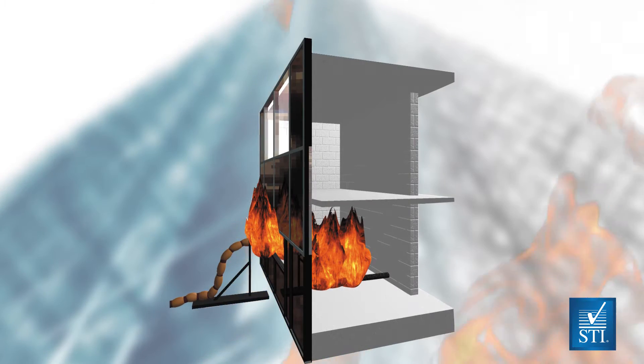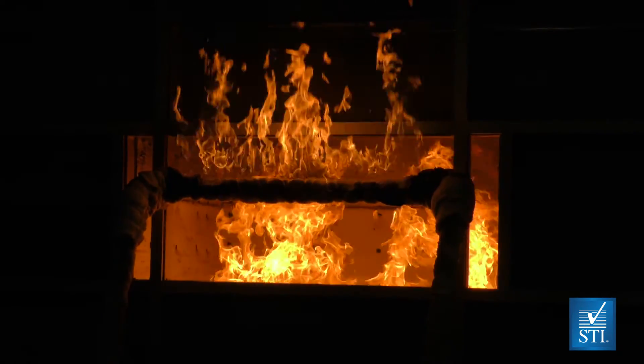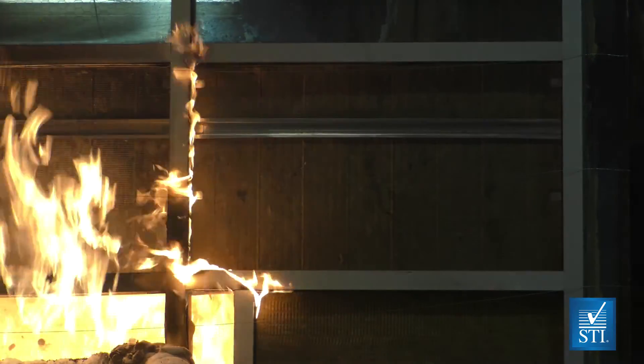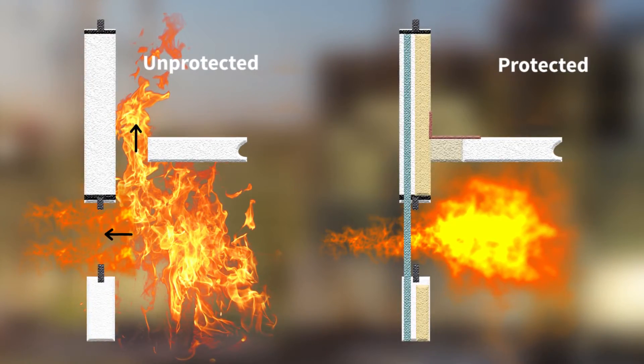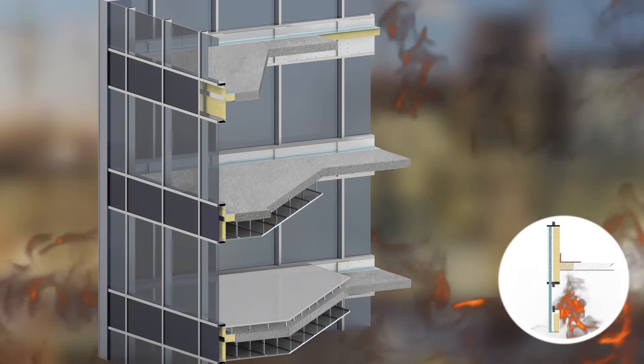This test method uses a two-story furnace that simulates the effect of a fire-induced window break and exposure to fire from two sides simultaneously. Perimeter fire barriers are designed to prevent the interior spread of fire through the gap between a fire-rated floor and a non-rated exterior wall.